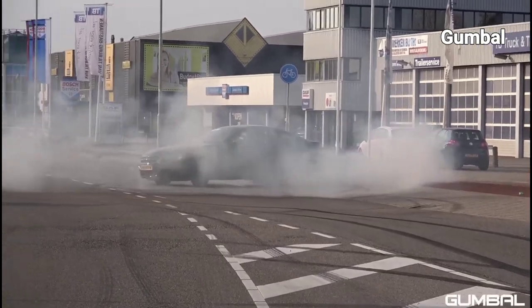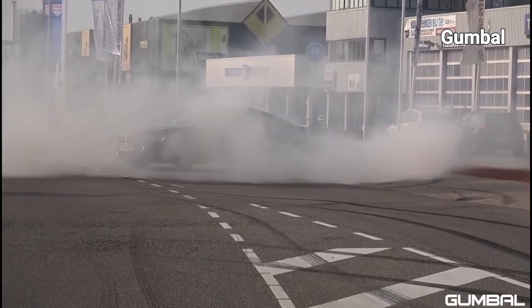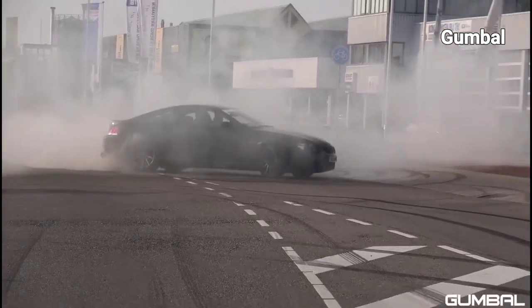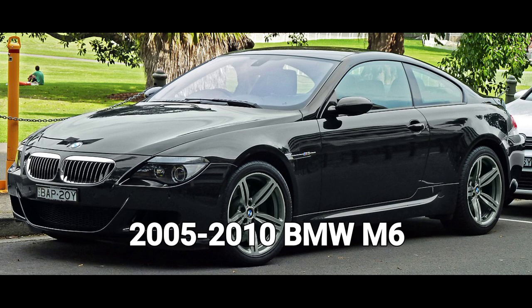For years and years, BMW fans asked the German car maker to bring back the 6 Series, whose production was stopped in 1989. In 2003 it returned and in 2005 it was unleashed with a mighty V10 engine in the form of the M6.